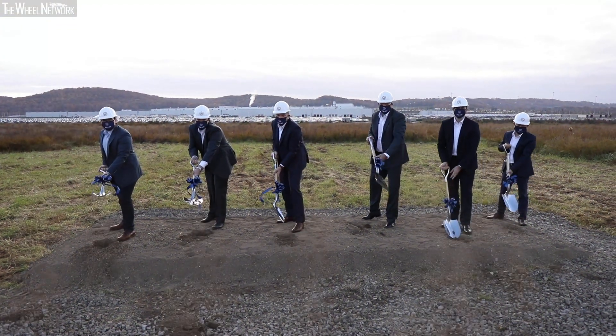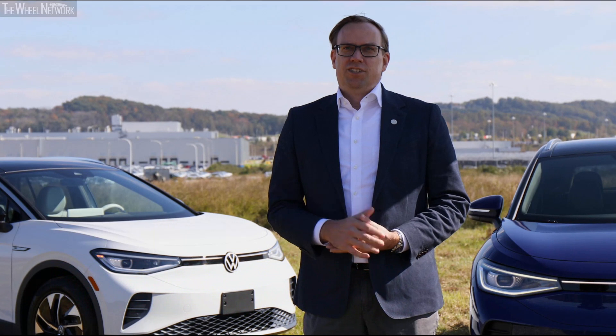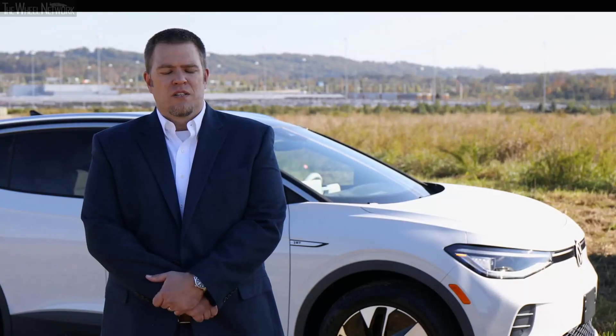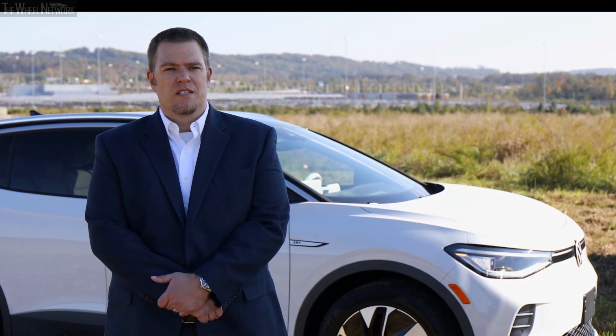Today we are breaking ground for our battery engineering lab here in Chattanooga. At the lab we will test our high voltage batteries that are locally built in the harshest conditions. We will charge and discharge the batteries to make sure they work well in our vehicles and for our customers. To start, we will be doing all of the engineering validation for the battery packs and components that are localized here in the U.S.